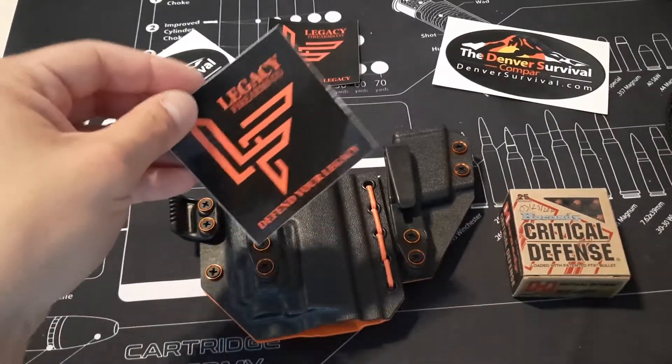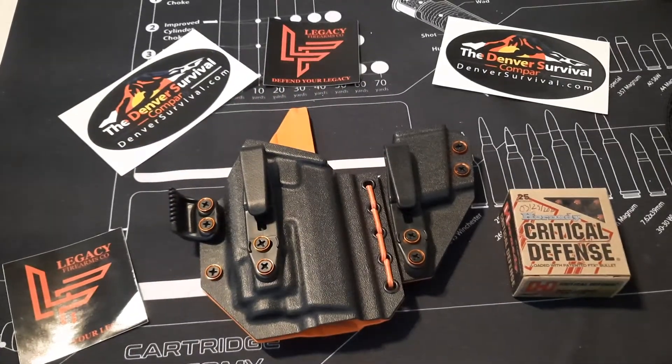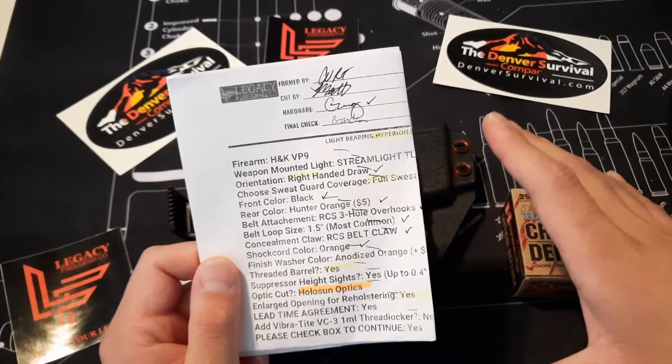Legacy Firearms Holsters, as always, making some great quality craftsmanship holsters. I did pay for all the holsters out of my own pocket — nobody sent me anything, there were no emails, no exchange of anything. Yes, I am an affiliate with Legacy Firearms Holster — you get five percent off, I get five percent off, everybody gets five percent off. Other than that, I paid full price out of pocket for these holsters, and I am very thankful because they're great holsters.